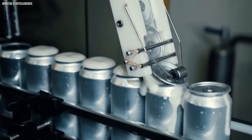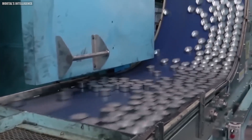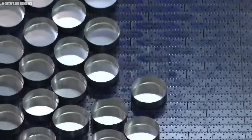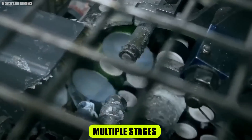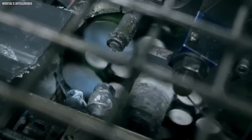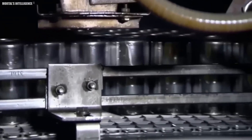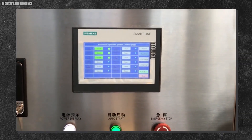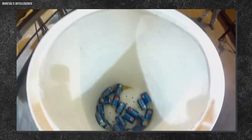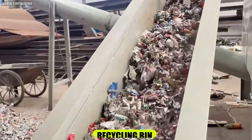The final steps involve shaping the top of the can. A series of machines gradually form the neck and flange — the part where the lid will eventually be attached. This process is done in multiple stages to avoid tearing the thin aluminum. Before the cans leave the factory, they go through a rigorous inspection process. High-speed cameras check every can inside and out, rejecting any that don't meet the exacting standards — even a tiny speck of dust or a slight dent is enough to send a can to the recycling bin.